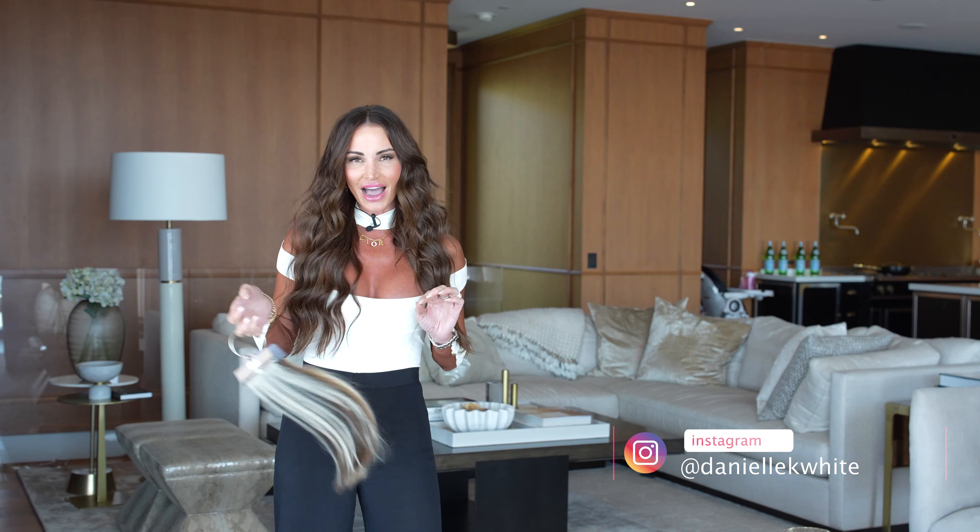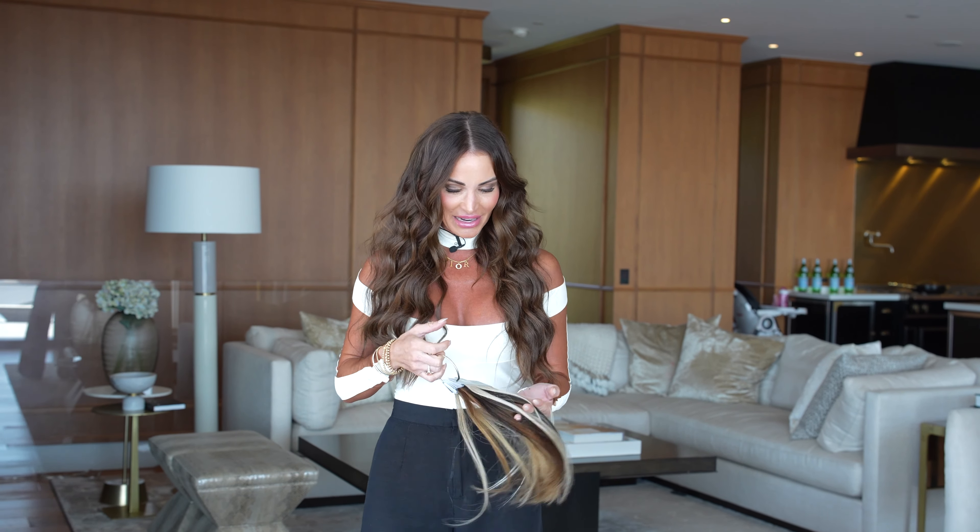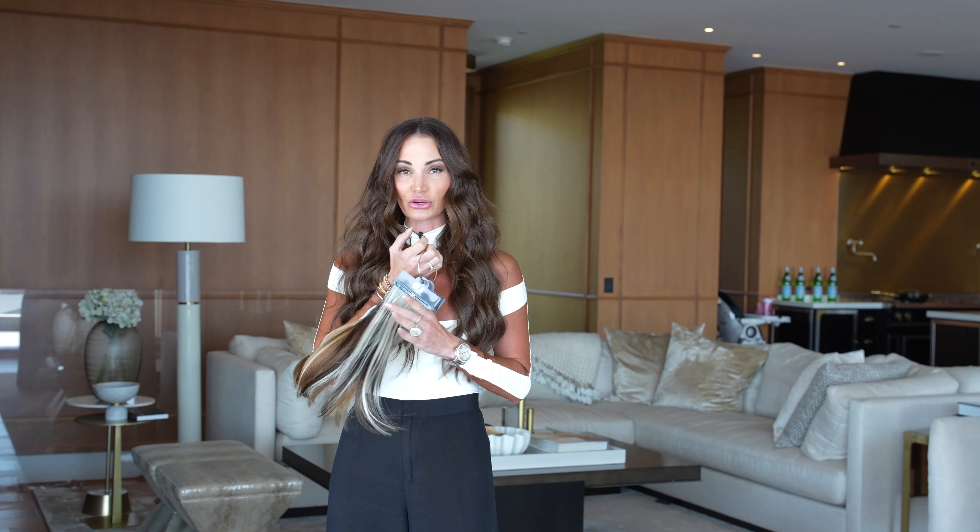Hey guys, it's Danielle K. White here, the creator and founder of Natural Beauty Row Hair Extensions and Isla Hand Tied Hair. I want to talk to you about my hand-tied hairline and some things that you should look for when investing in yourself and your hair.